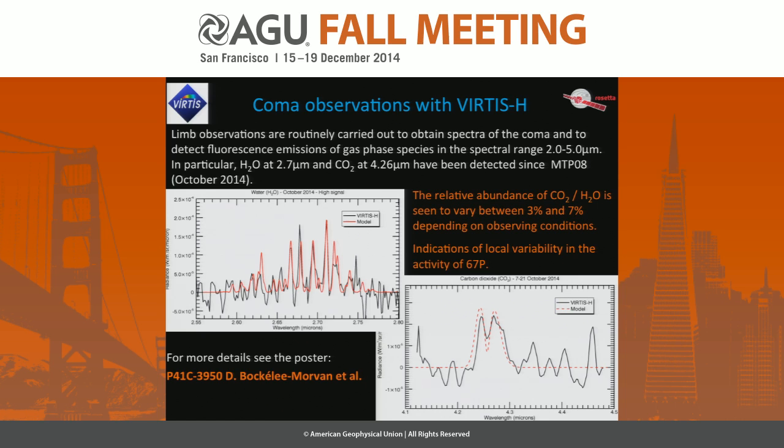In October we were able to observe and detect H2O emission at around 2.7 microns and CO2 emission at 4.26 microns. This is a comparison of an average of the H2O and CO2 measurements with a model, with details given by Dominique Bockelée-Morvan in her poster. We see a variation in the relative abundance of CO2 and H2O between 3 and 7 percent depending on observing conditions — limb distance, local time — and there are also indications of local variability in activity.